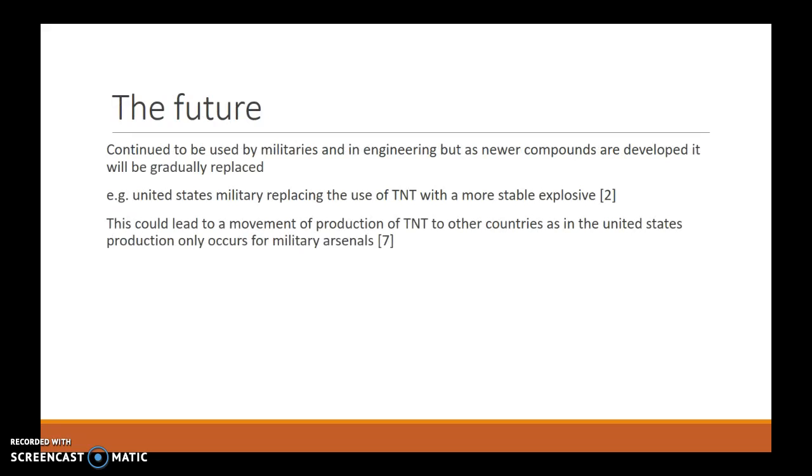The future of TNT will see continued use across the world in both military and engineering applications, but in countries like the United States it has been gradually replaced due to it being a less effective explosive and the development of new explosives. This may also lead to a movement of production away from countries like the United States, as production generally only occurs from military demand, so importing TNT will most likely occur.